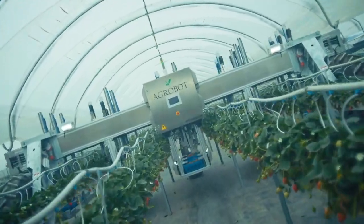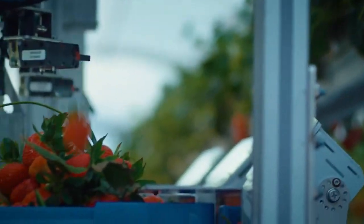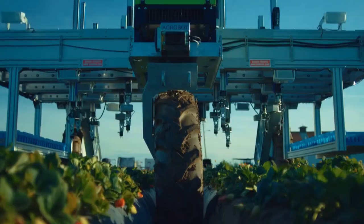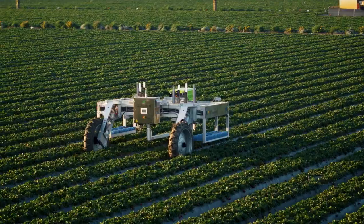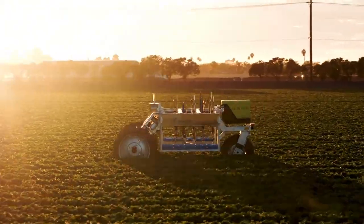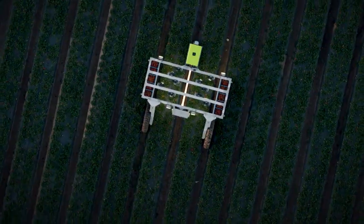The AgriBody series represents a revolutionary generation of robotic strawberry harvesters. These machines autonomously navigate rows of farms, utilizing advanced computer vision systems to identify ripe strawberries and gently harvest them without causing any damage to the fruit or plants. This technology offers a cost-effective solution to labor-intensive strawberry harvesting, saving time and reducing labor costs for farmers.